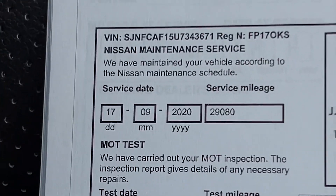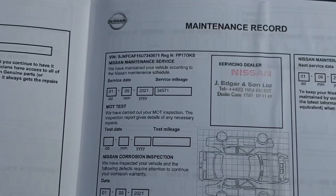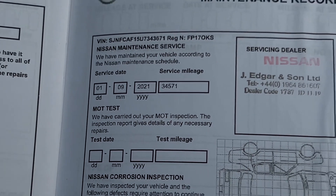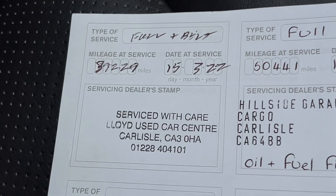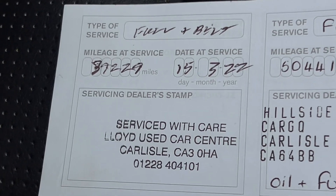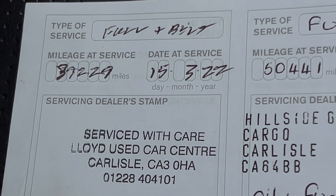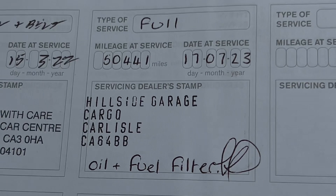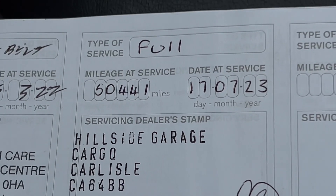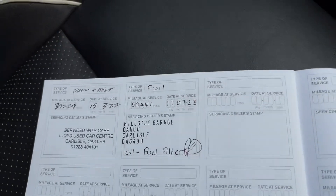It was then serviced on the 17th of September 2020 at 29,080 miles, followed by the 1st of September 2021 at 34,571 miles. It was then done at Lloyd's Centre at 39,229 miles on the 15th of March 2022, and most recently at a local garage at 50,441 miles on the 17th of July 2023. A great full service history — always great peace of mind.